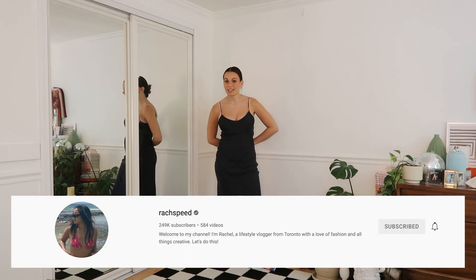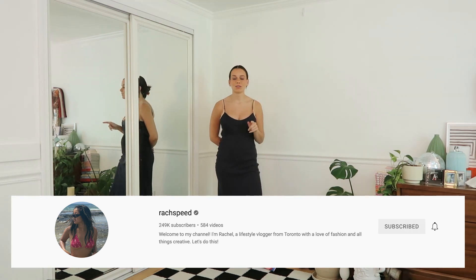Hey everybody, welcome back to my channel, or welcome to my channel if you're new here. My name is Laney. Today we're going to be copying a video done by Reach Speed on TikTok — she's also on YouTube and Instagram. She does these videos where she shows an expensive outfit and an inexpensive outfit, and you have to guess which one's expensive and which one's inexpensive. I love the idea because it shows that money can't buy style.